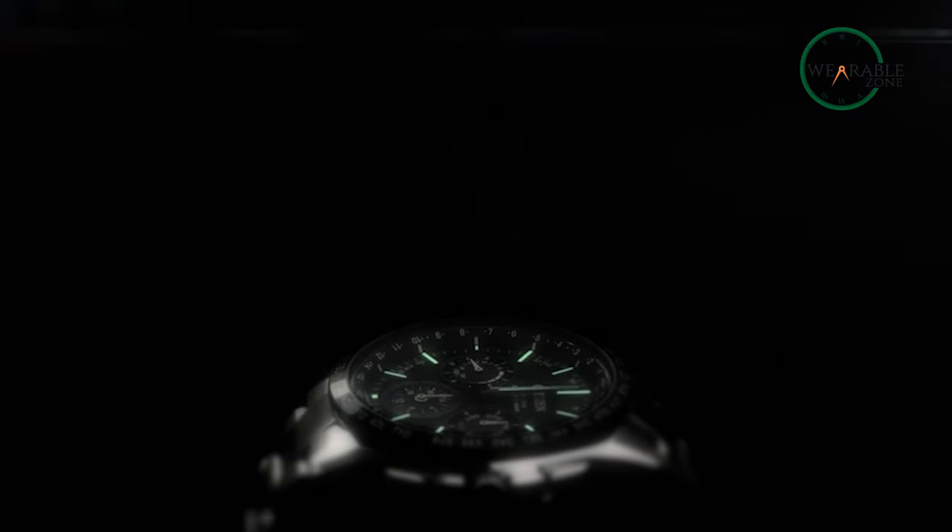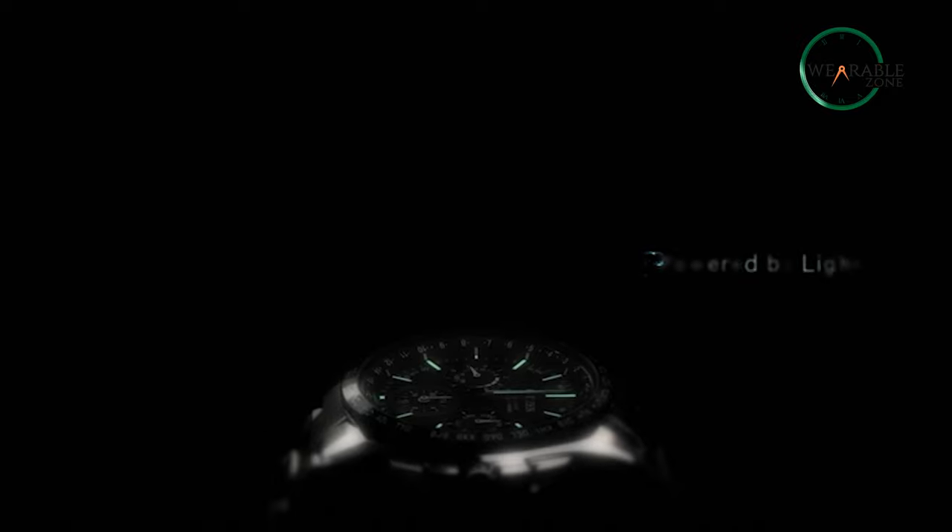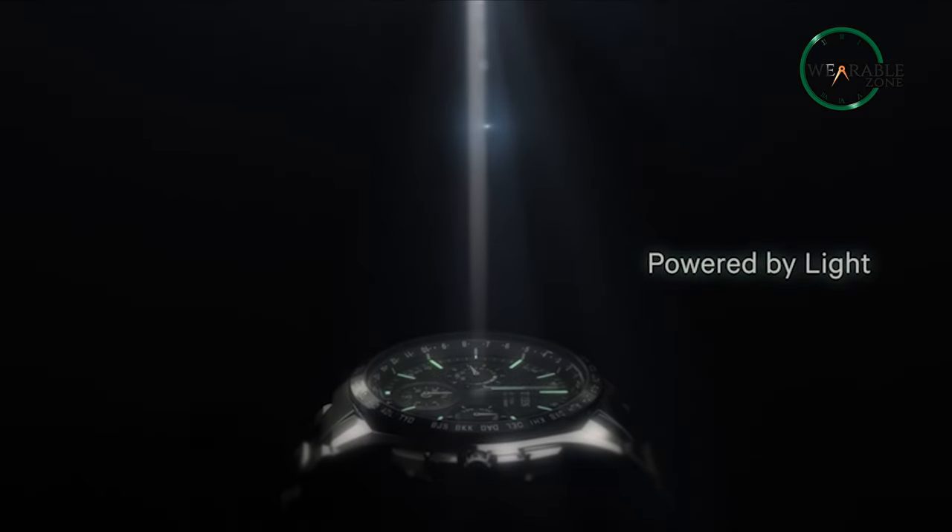Overall, if you're looking for a tactical watch that doubles as a dress watch too, the Citizen Eco Drive is for you.